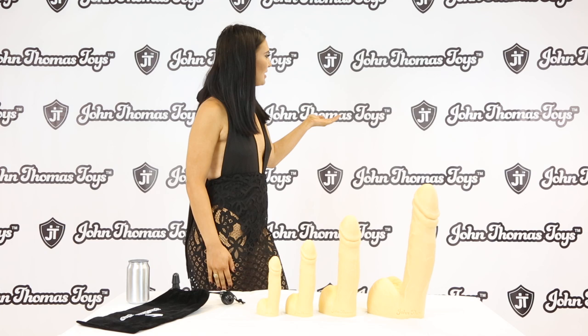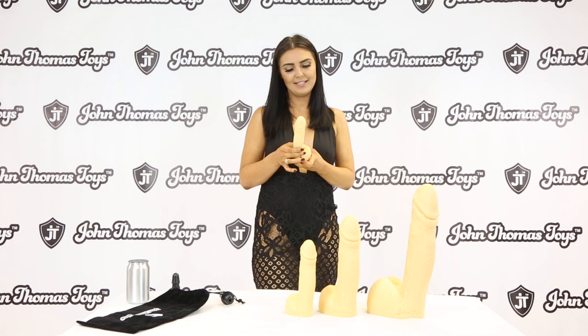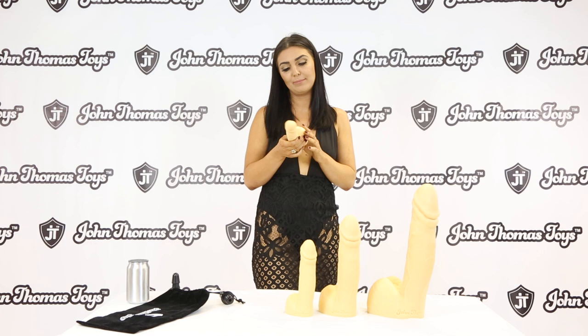Hi, my name is Roxy Cachoe and as you can see the company is called John Thomas Toys. These toys are John Thomas Toys dildos. Yes, they are all different colours but these ones today are more of a skin colour tone.